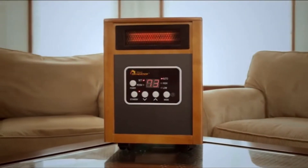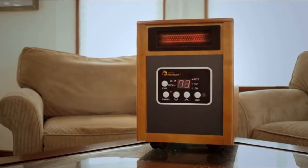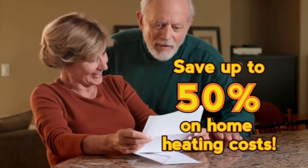Stay warm with Dr. Infrared Heater, the state-of-the-art energy-saving space zone heater that can heat a large 1,000-square-foot room fast. Dr. Infrared Heater keeps you comfortable all winter long and could even help slash your heating bill in half.